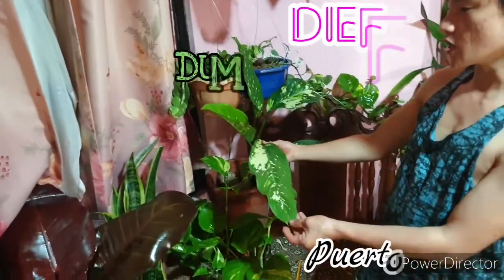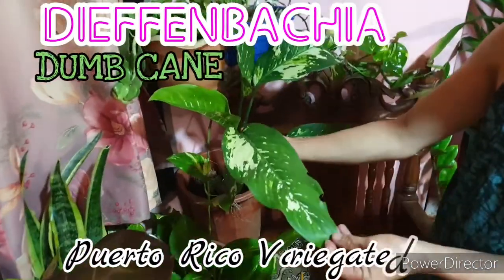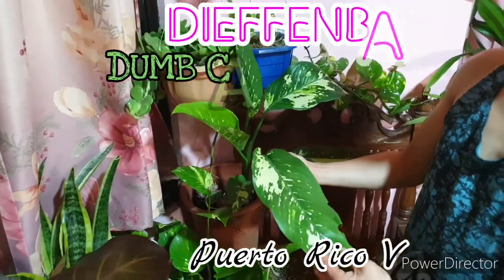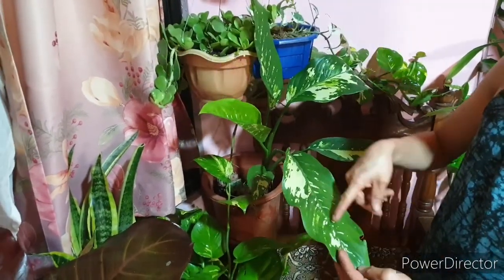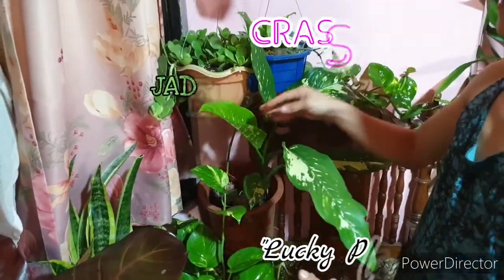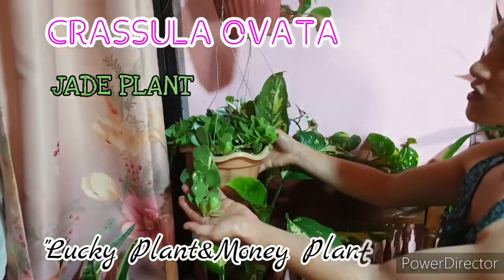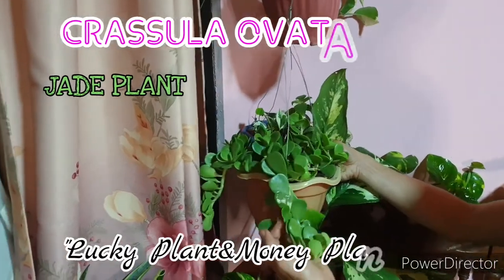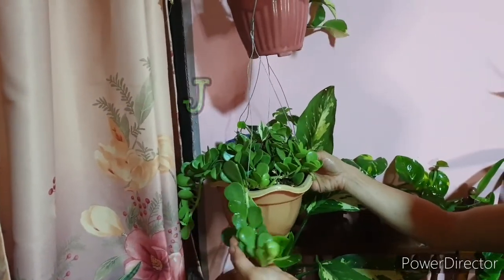Another collection is the Dieffenbachia, also called dumb cane. This is also one of my collections because it is a variegated Dieffenbachia. Then another collection — one of the best plants inside your room — is the jade plant.